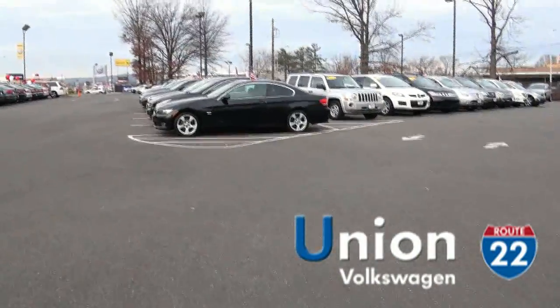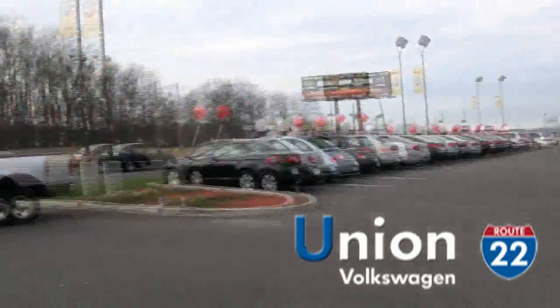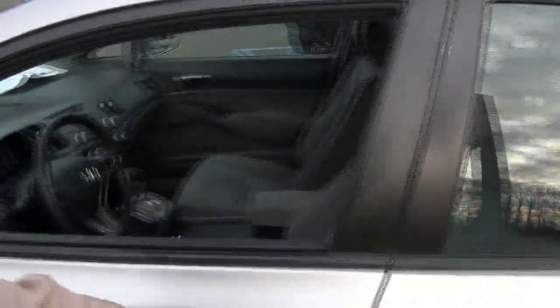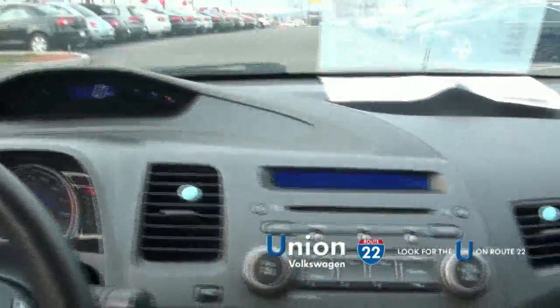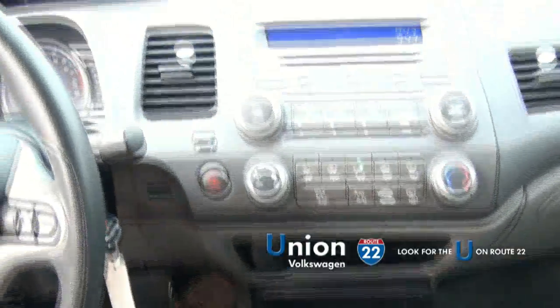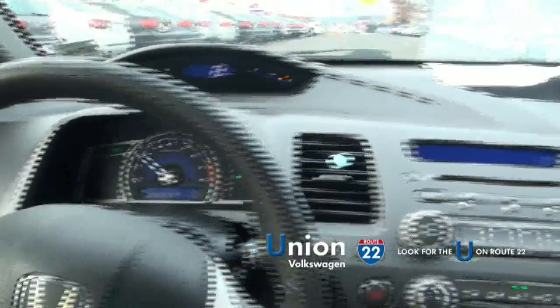We have plenty of other vehicles to choose from here at Union Volkswagen, so we're bound to have something for you. We can get you financed, get you approved, get you on the road. Very easy to drive, and it's sitting at 63,000 miles.